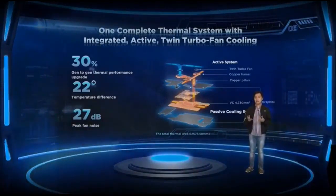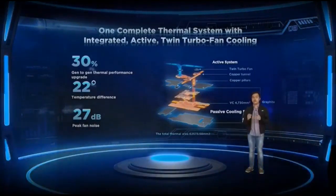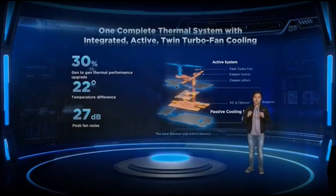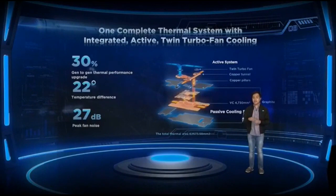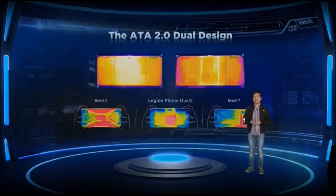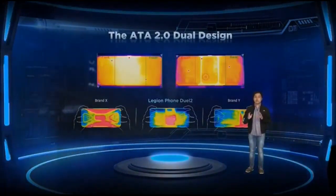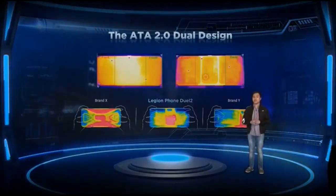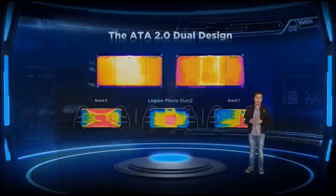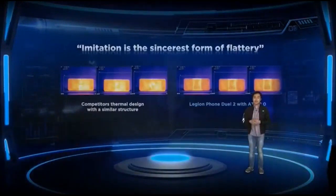This design provides up to 30% generation-over-generation thermal performance improvement and lower peak fan noise versus the previous generation. Thanks to the dual active fans built into the device, you don't need to carry an external fan accessory. This is part of our Advanced Technology Architecture 2.0, or APA 2.0, which makes sure that all components generating heat are away from the area your hands are touching, resulting in a comfortable handling experience even in long gaming sessions.